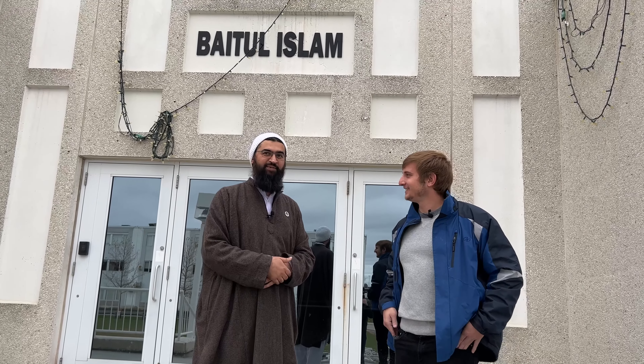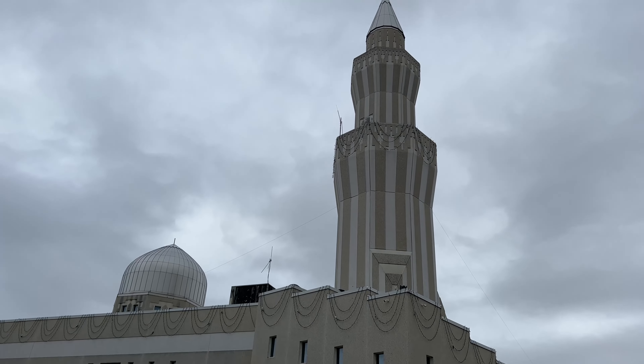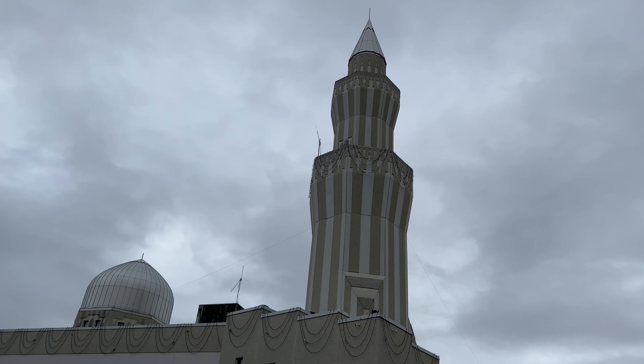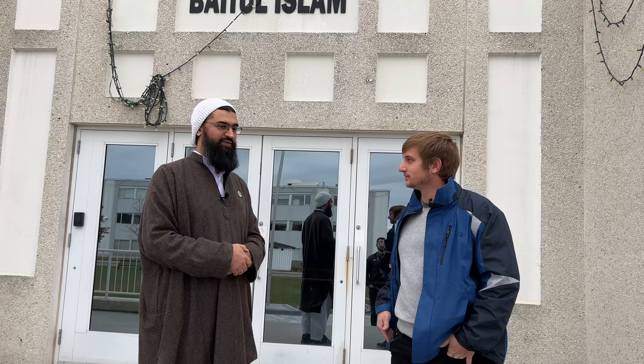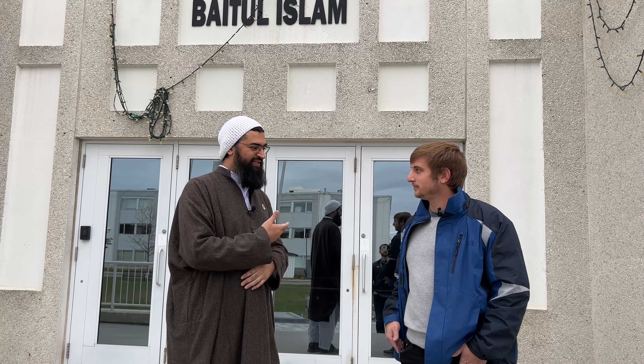Hello everyone, I'm LT and I'm with Farhan. Farhan, where are we at right now? Welcome to Bethel Islam Mosque. This is our Ahmadiyya Mosque in Vaughan, Ontario — Maple, Ontario. It's one of the oldest mosques in the area. It was built and completed in 1992. There's a little community here. We can go inside and check it out.